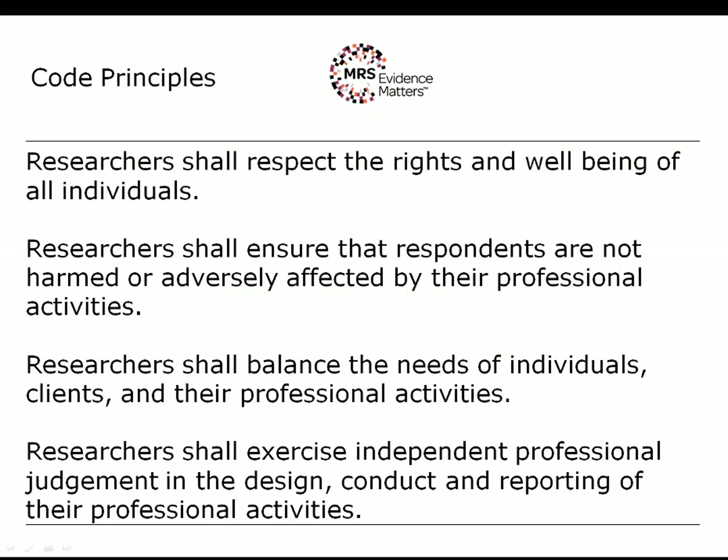The next two principles relate to the core idea of professionalism. The first says researchers shall balance the needs of individuals, clients and their professional activities. The second is that researchers shall exercise independent professional judgment in the design, conduct and reporting of their professional activities. Clients when they pay for research aren't just paying for research — they're paying for good quality research, and it's your duty as a professional researcher to deliver that.